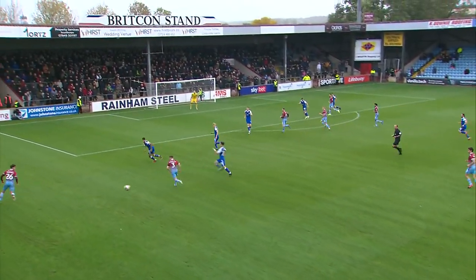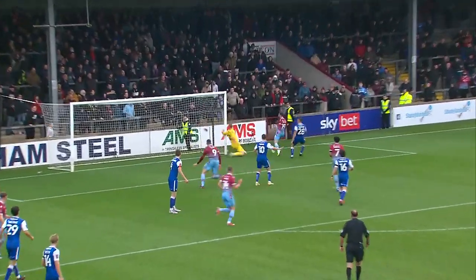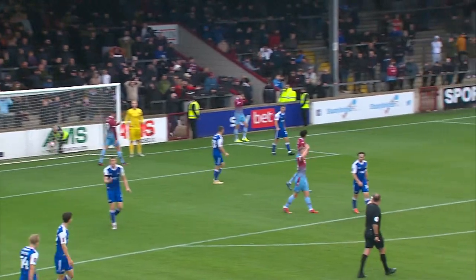O'Malley. Hackney. Well, that's an inviting ball in! And it deserved better from Jarvis.